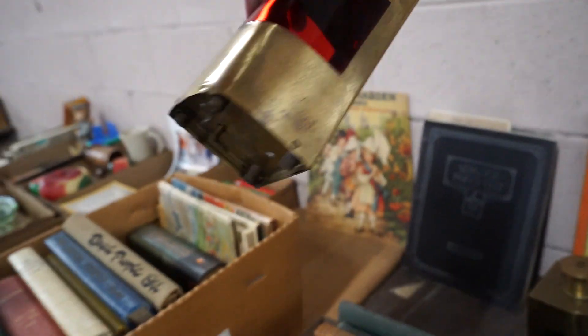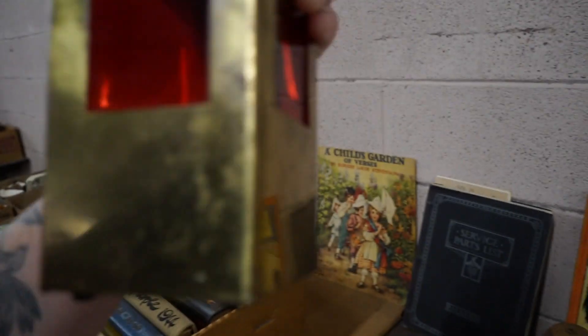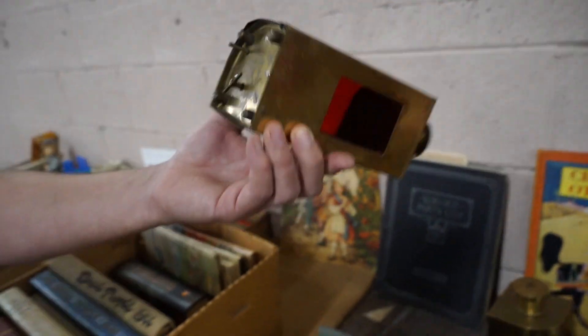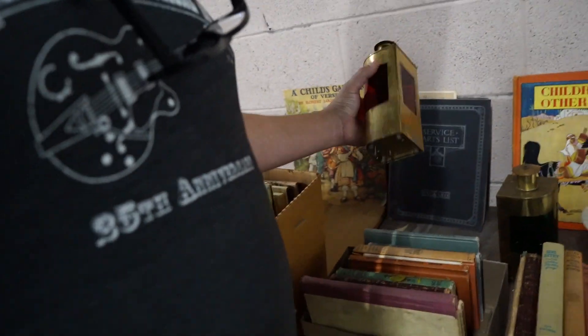It reminded me of Stranger Things music somehow. Well it's the bottom — it's probably... so there's a music box in there. I guess they're bookends.